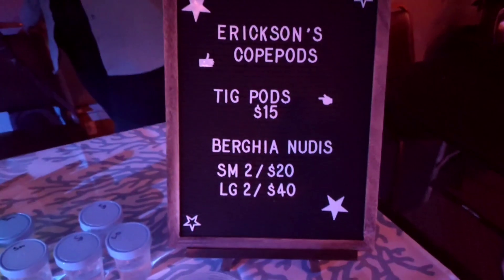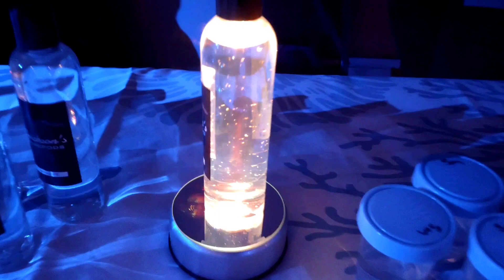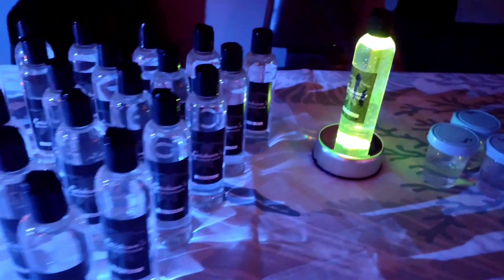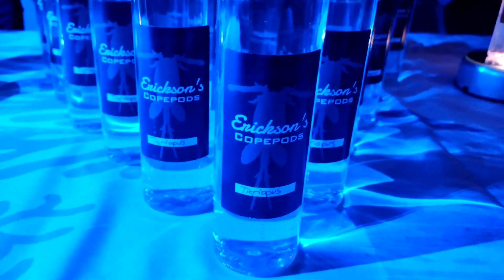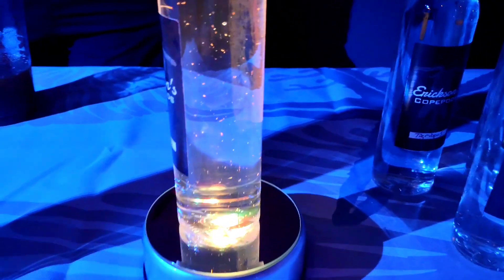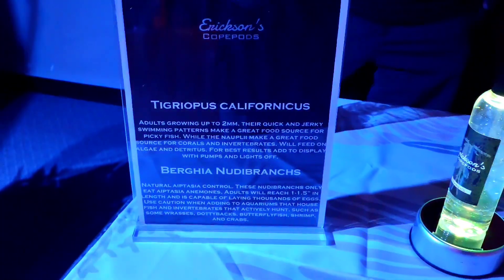Up next is Ericsson's Copepods, and check this out — pods have become the craze lately. Look at this display — it's freaking awesome; you can see all the little pods in there. They also have rotifers, and a lot of people have been asking for those as well. They give you some helpful information to get you started.